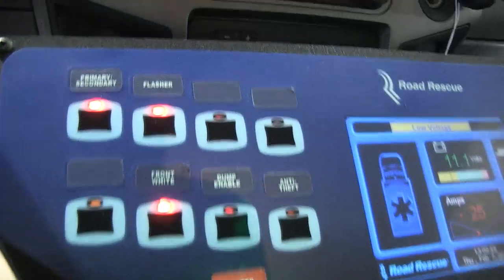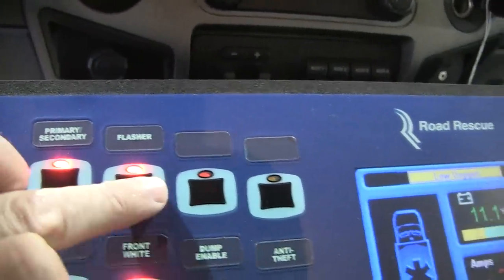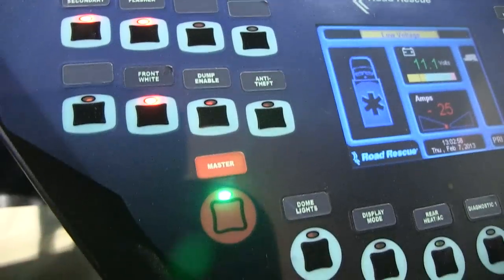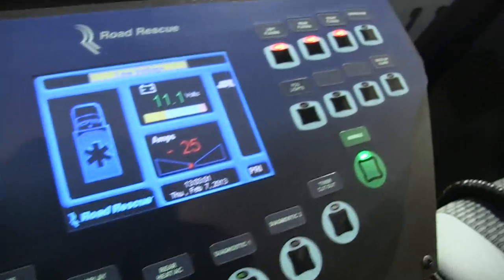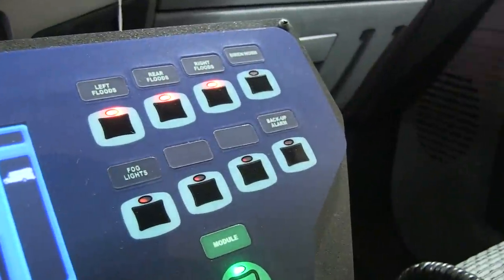As we step inside the cab area here, you can see there's a variety of different switches which will control all of the respective lighting on this rig from Road Rescue. This is something that Road Rescue manufactures themselves in-house and then ties in with the respective lighting and siren components from different manufacturers.